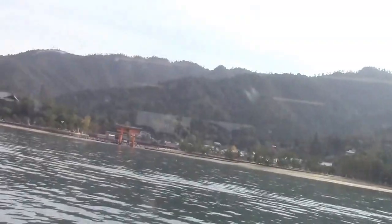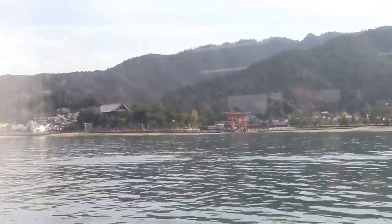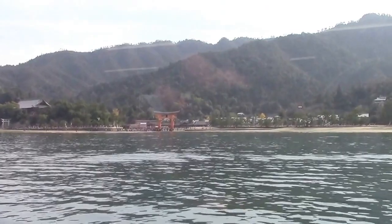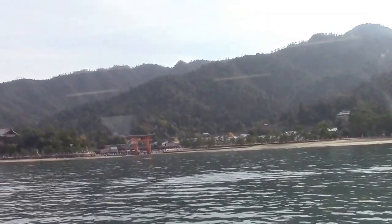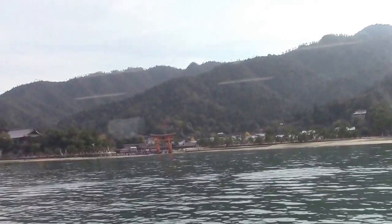Why I recommend to take a ferry from Hiroshima? Because you can see the Itsukushima Jinja. It's beautiful.